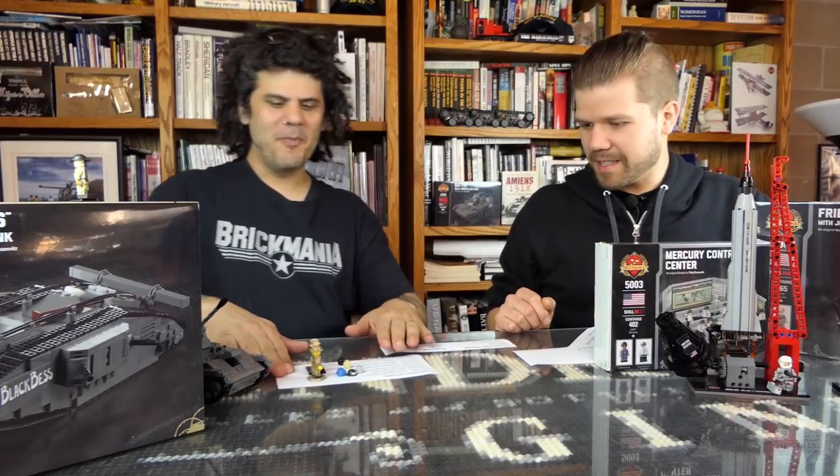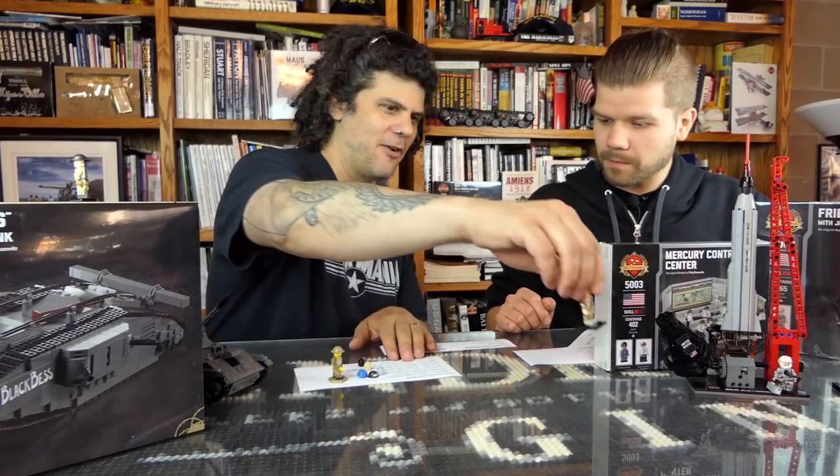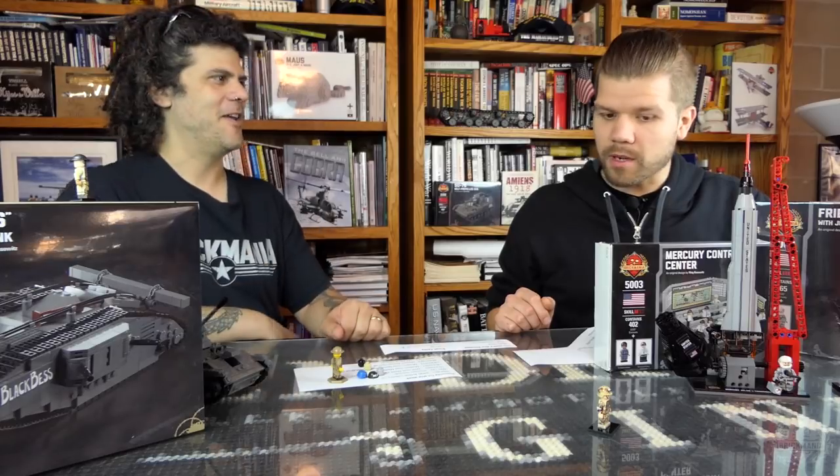Okay, we've got some restocks as well — minifigs and everything else. Let's start with the minifigs. Stormin' Norman.